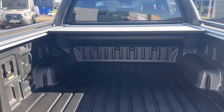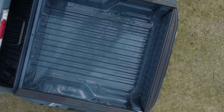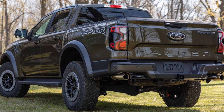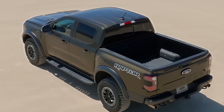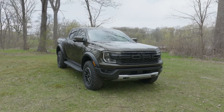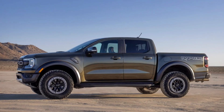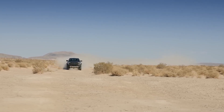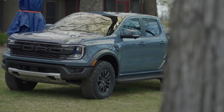Ford claims a maximum towing capability of 5,510 pounds, which is less than the 7,500-pound capacity of the basic 2024 Ranger. The payload capacity of the Raptor is 1,411 pounds, which is also less than that of the normal truck. At the top of the lineup, the base price is $55,365.